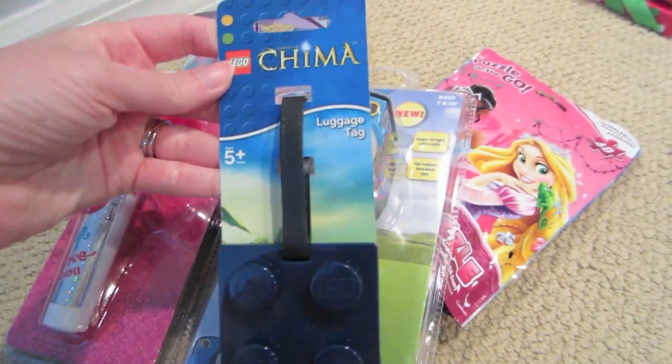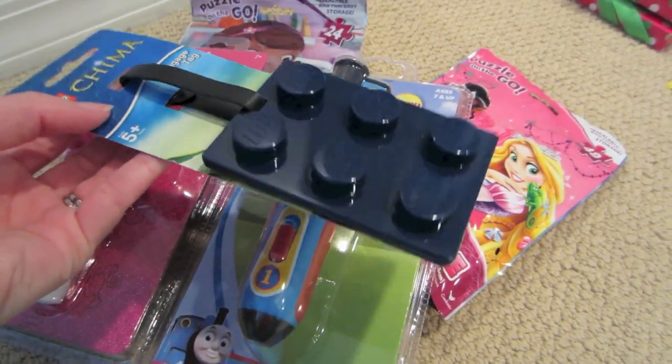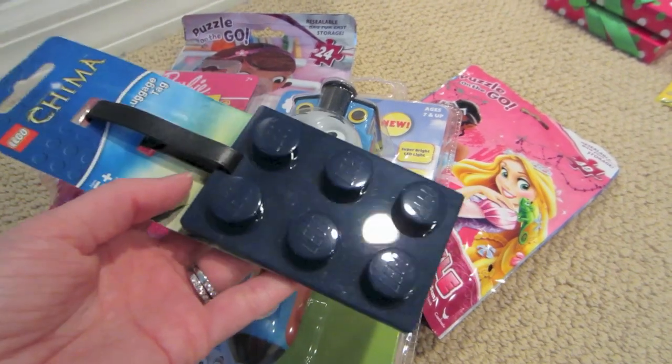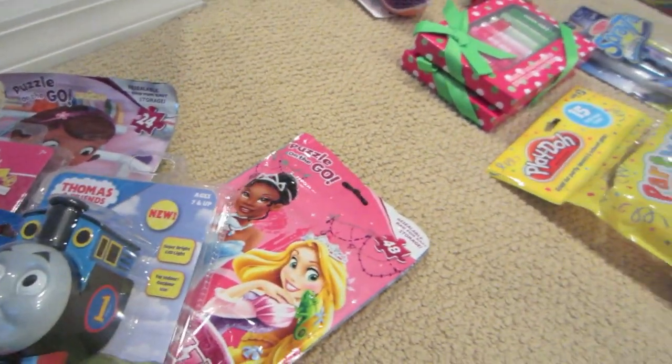I found this really cute Lego luggage tag. My brother used to be obsessed with Legos — and honestly he probably still is — so I thought this would be a really funny gag gift to attach to his Christmas present this year. I picked that up in the little after-Christmas section.